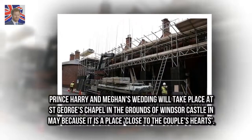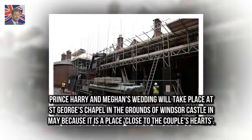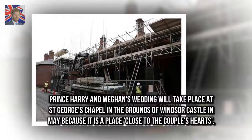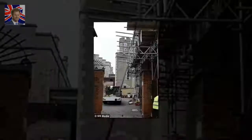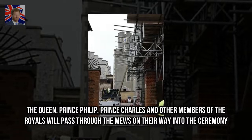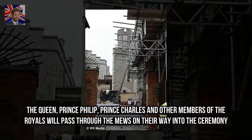Prince Harry and Meghan's wedding will take place at St George's Chapel in the grounds of Windsor Castle in May, because it is a place close to the couple's hearts. The Queen, Prince Philip, Prince Charles, and other members of the royal family will pass through the Mews on their way into the ceremony.